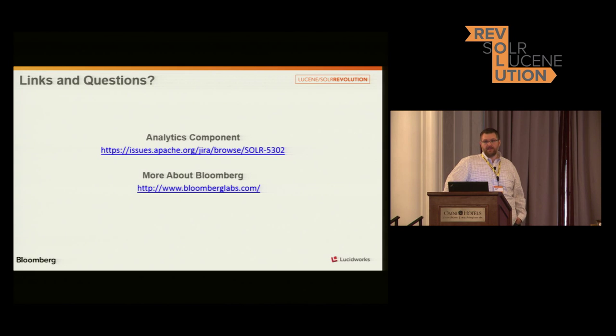It's inside Solr — it's just a search component that runs inside Solr. You can think of it as a replacement for the stats component. It basically has all of the functionality that the existing stats component has. We started with the existing faceting implementations, refactored them into this new code base, and put the statistical stuff within it. It's literally just a chunk of code that lives in the Solr code base.